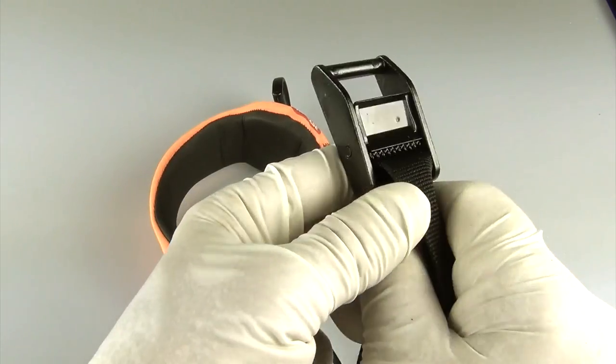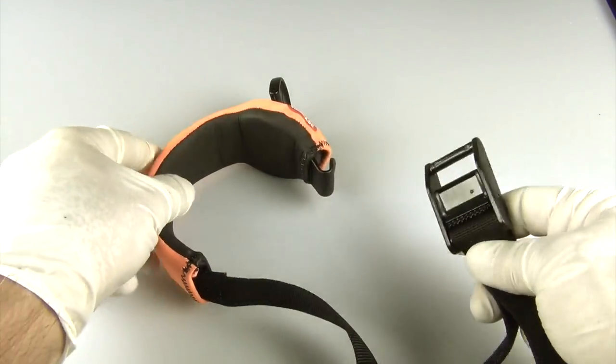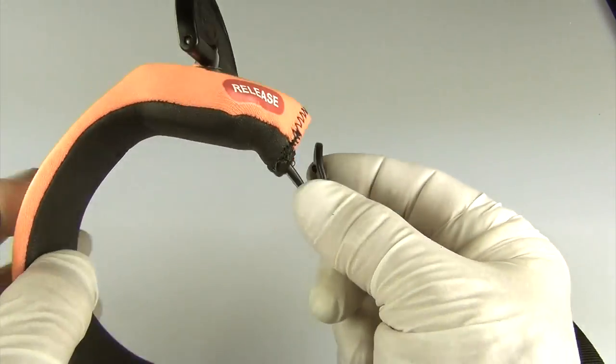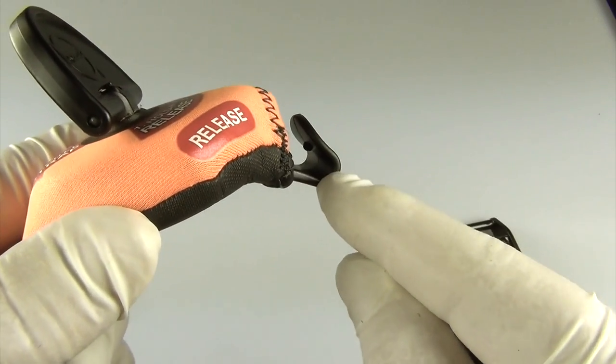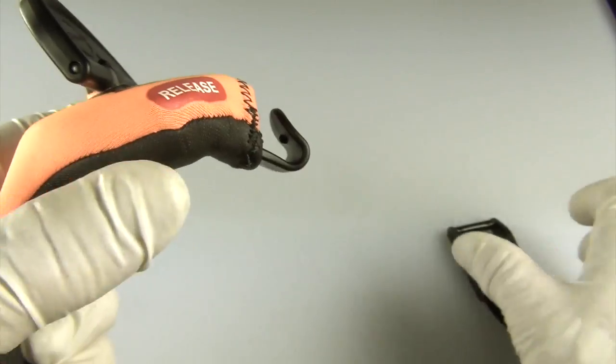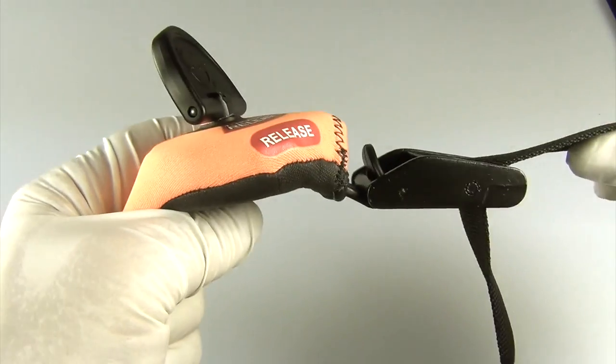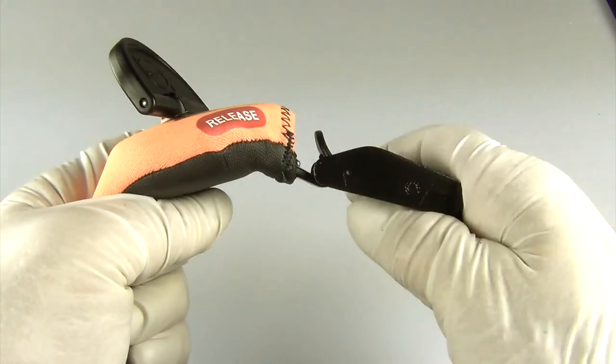This is the adjustment buckle. This is the adjustment webbing. This is the buckle hook. Let's stop for a minute and look inside the hook. There is a small detent that is designed to lock the buckle into place during application. When you connect the buckle to this hook, it is important to lock it into place before attempting to tighten the webbing.